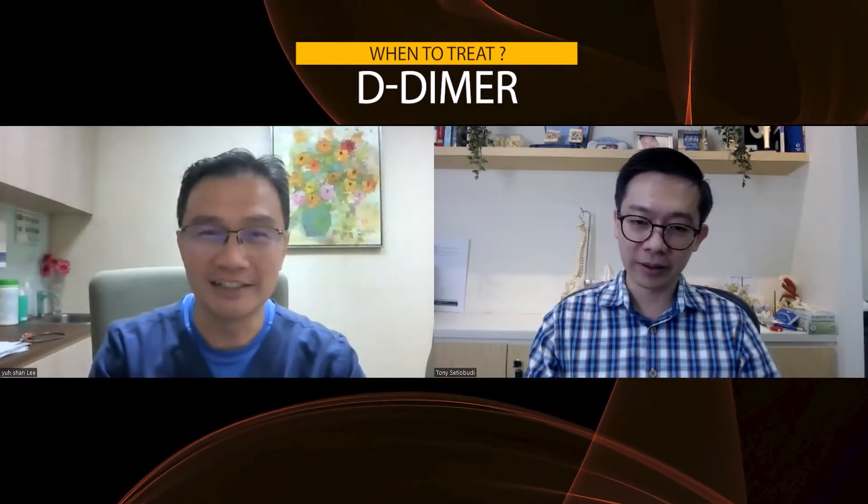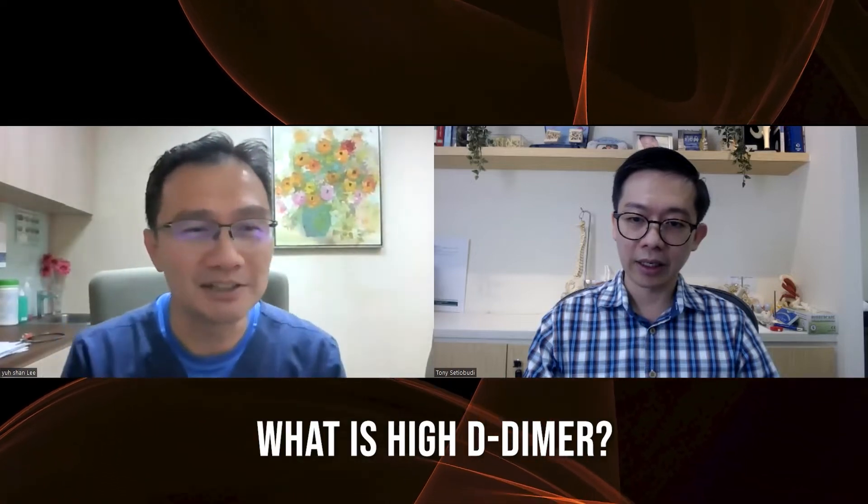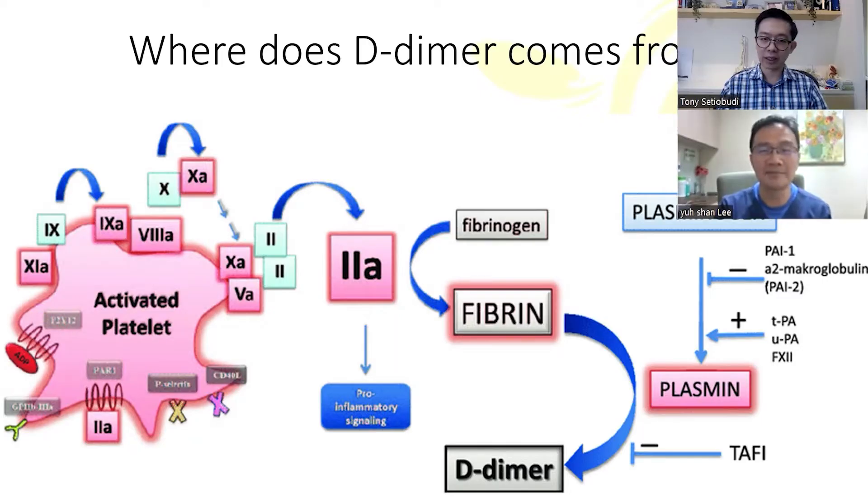What is D-dimer? I agree that we have a lot of consultations about high D-dimer. Maybe we can share with this small diagram about where D-dimer comes from. In our body, we always have small blood clots from small bleeding and also from some small vessel injury. That's when we find blood clots, which is what we call fibrin. Our body has a way to actually break away these blood clots, and one of the products from breaking down this fibrin or blood clots is a byproduct called D-dimer.